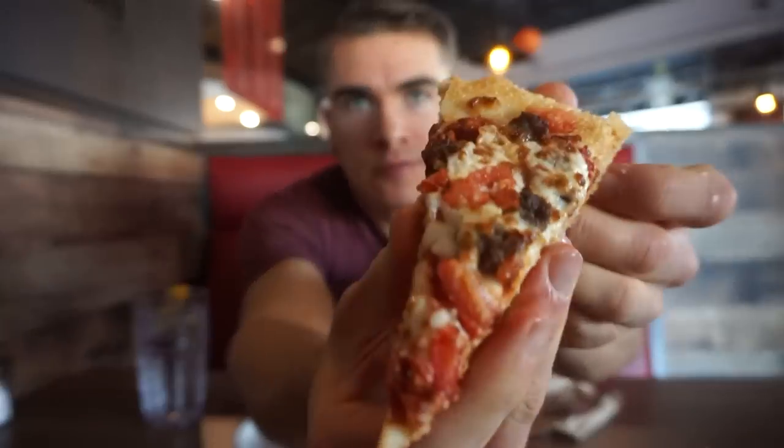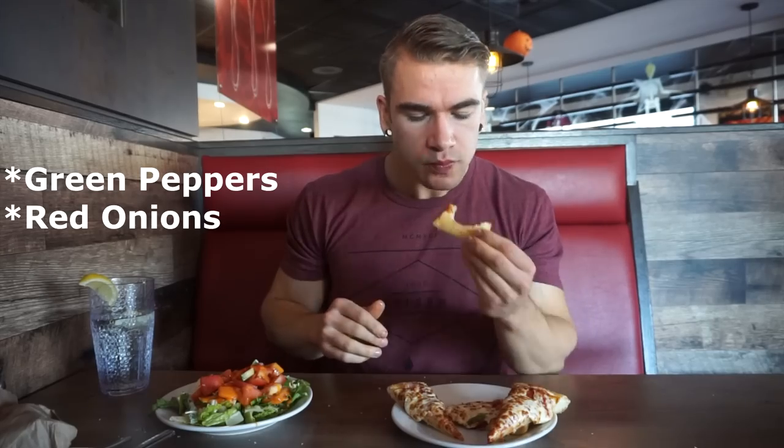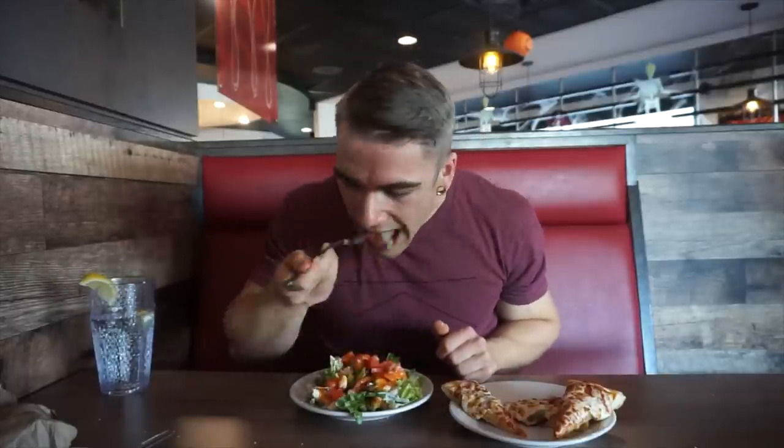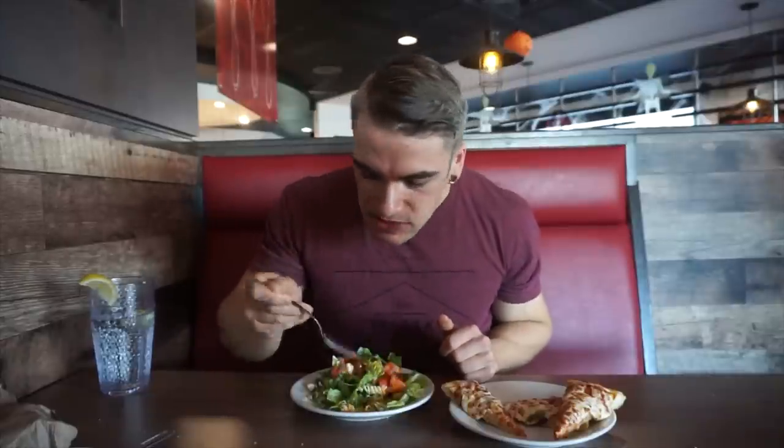The varieties of pizza I saw were a cheese pizza — as plain as you can get — a traditional pepperoni pizza, and something I'd describe as a meat lovers pizza with sausage, pepperoni, and tomatoes. They also had Hawaiian pizza and a deluxe pizza with pepperoni, mushrooms, green peppers, and onions. Later on it felt like they were just throwing random stuff on a pizza. Pizza's pizza for me — I don't really mind it.